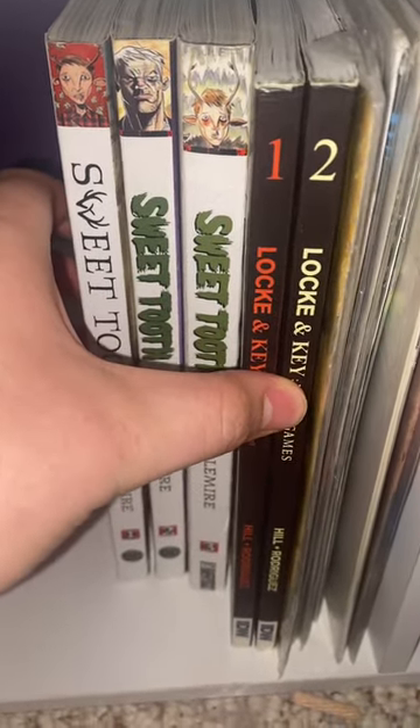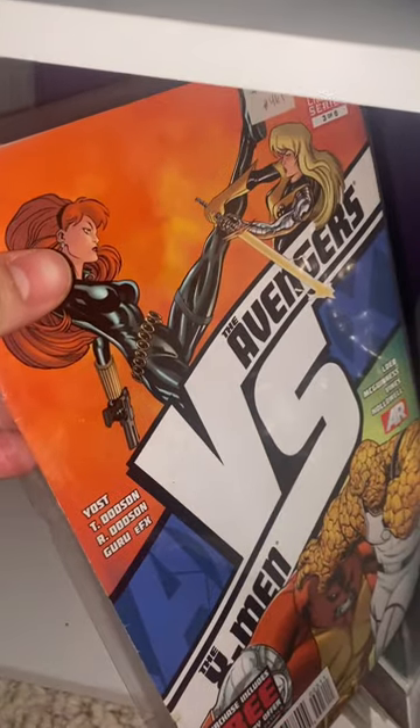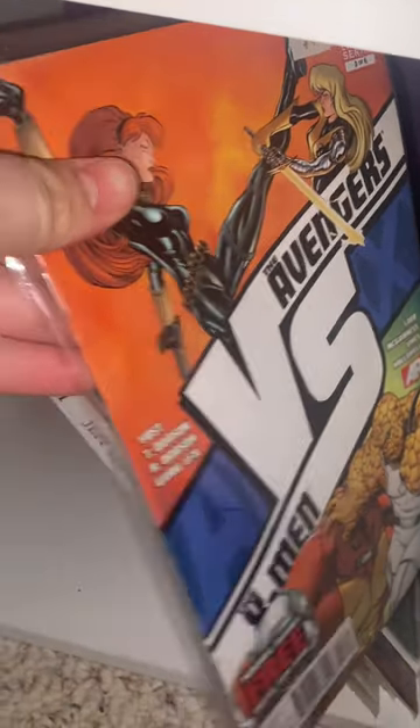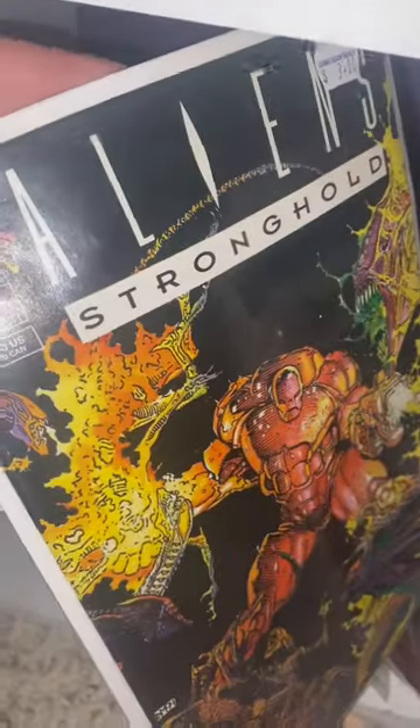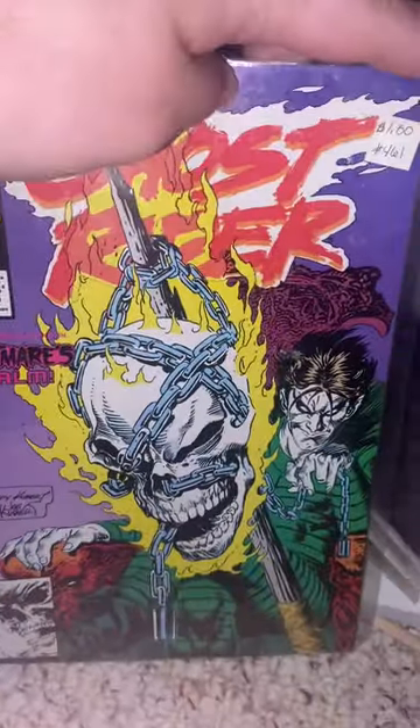I also have Lock and Key one and two. Let's get into my comics — I have Avengers versus X-Men, Alien, Stronghold, Spawn, and another Spawn comic. I like Spawn a lot. Ghost Rider, Ghost Rider.